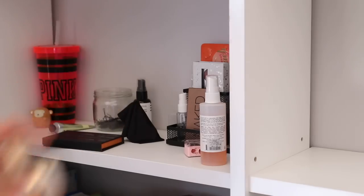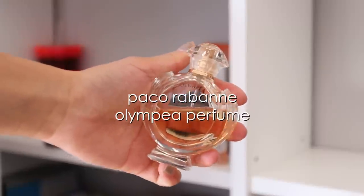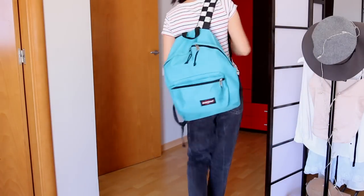Right before I leave for school I put on some perfume. I only apply it on my wrist because it's very strong. Then I grab my bag and head out the door to go to school.